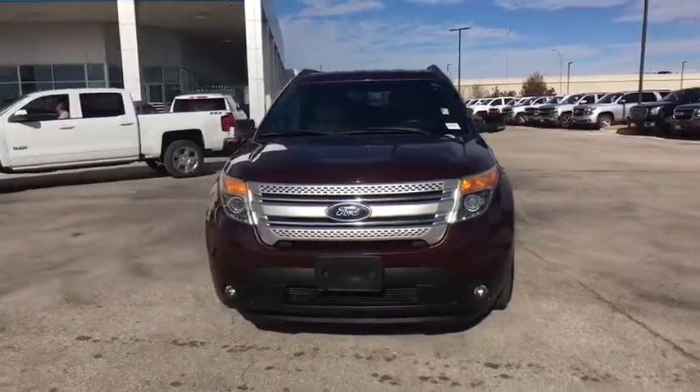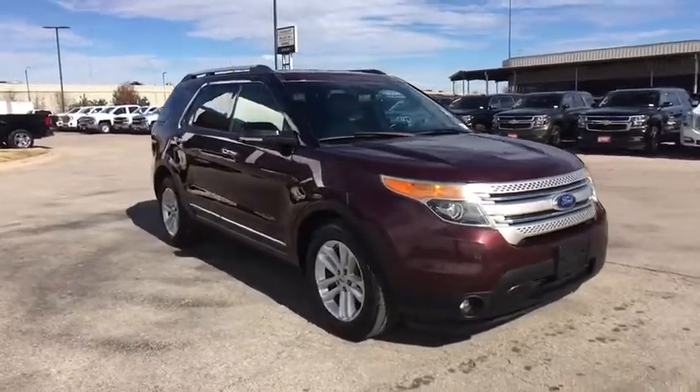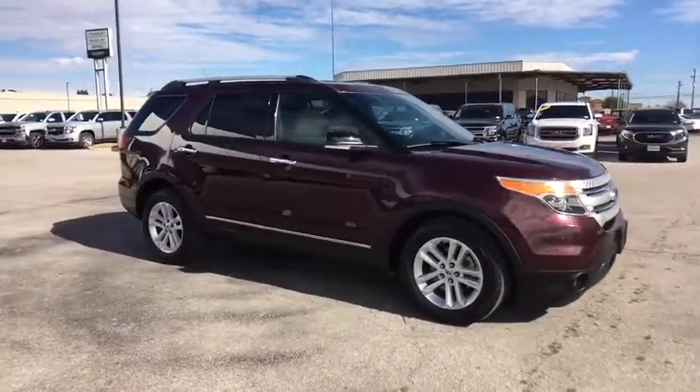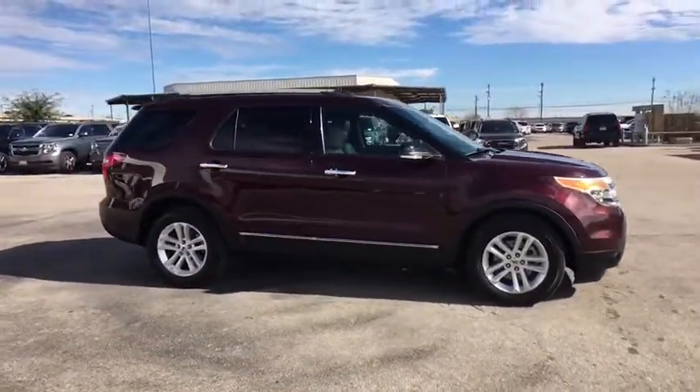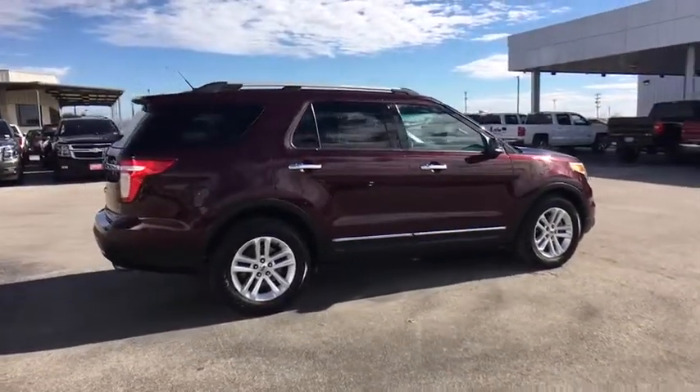2011 Ford Explorer. You've got a lot of capabilities to call on in a Ford Explorer. Don't underestimate your choices. This vehicle has less than 115,000 miles. Here are some of this vehicle's great options.